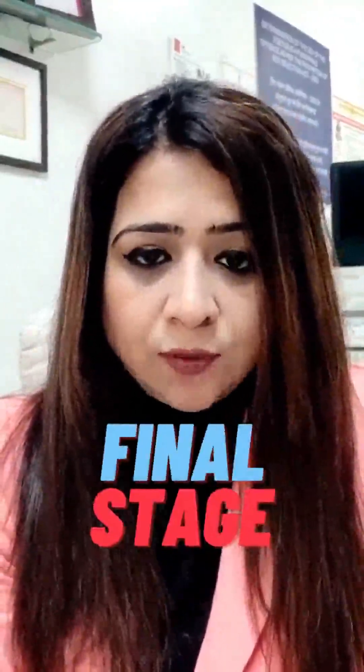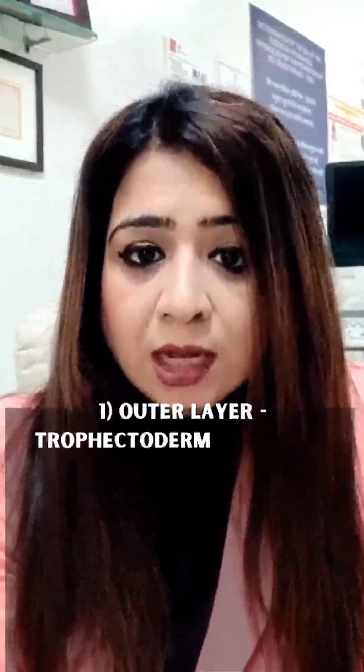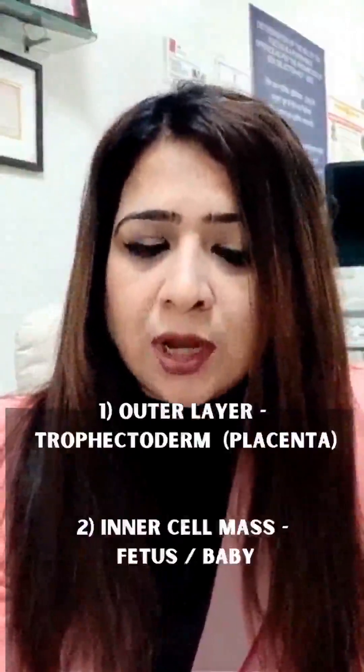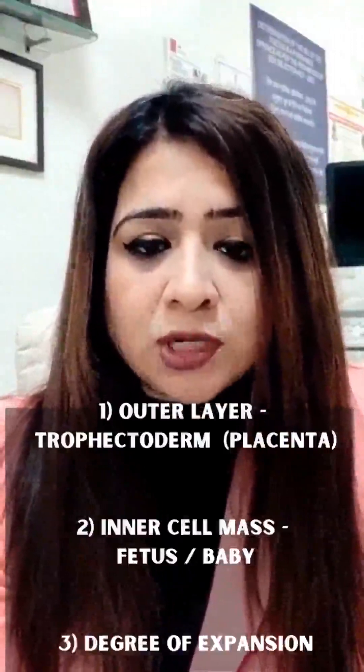By day five, or sometimes by day six, the embryos reach the final stage of growth, which is called the blastocyst. The embryologist will grade the morphological quality of the blastocyst based on three aspects: the outer layer called the trophectoderm, which later on becomes the placenta; the inner cell mass, which later on becomes the fetus or the baby; and the degree of expansion — that is, how expanded the cavity is, whether it is completely or partially expanded.